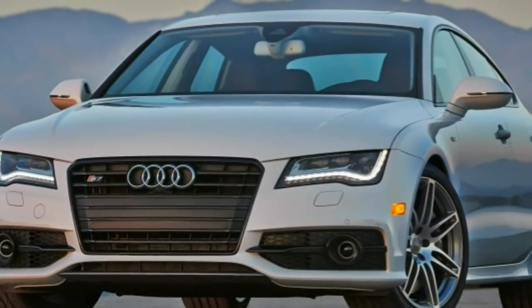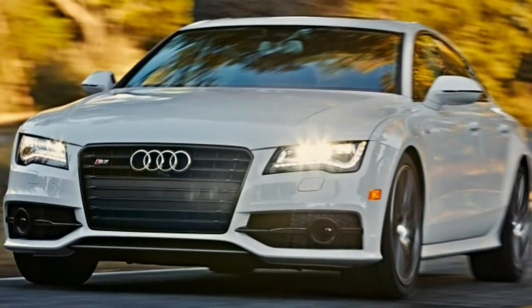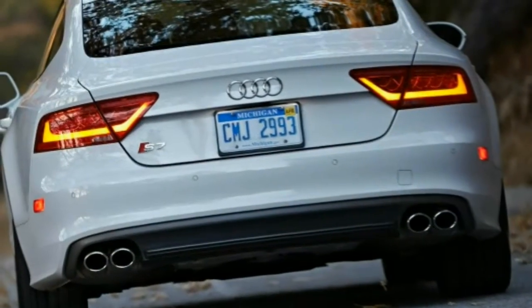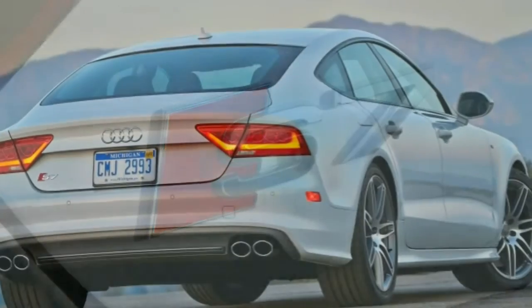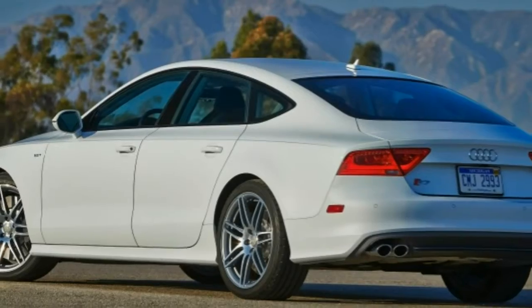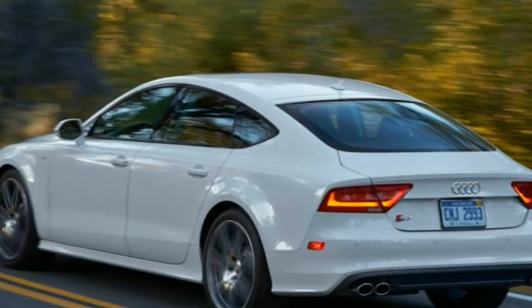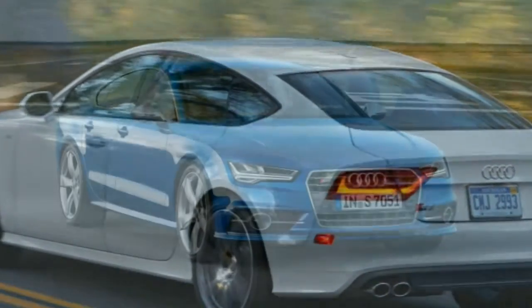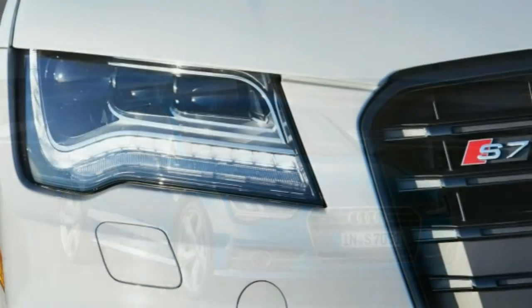Audi isn't the only luxury automaker capable of seducing buyers with a sleek V8-powered package. The 2015 BMW 650i Grand Coupe is almost as stunning to look at and boasts even more turbocharged V8 power, while the 2015 Mercedes-Benz CLS 550 is comparably quick and attractive in a more muscular way. If you don't mind paying extra, the 2015 Porsche Panamera's peerless driving dynamics are mighty tempting, though its styling remains controversial and you'll have to pony up for the GTS or one of the turbo models if you want a V8.